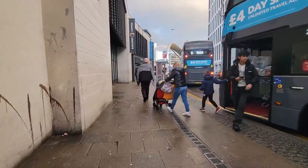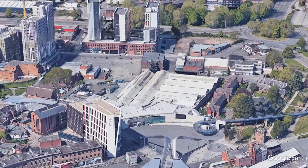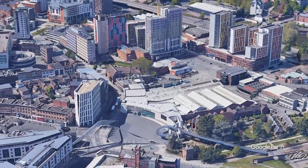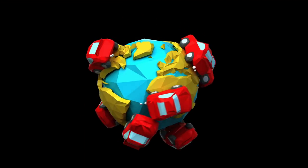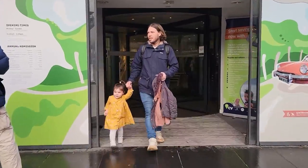So we came to visit Coventry Transport Museum. This is located in the heart of the city centre. Coventry Transport Museum houses the largest publicly owned collection of British vehicles on the planet. It tells the story of a city that changed the world through transport. Let's dive in.